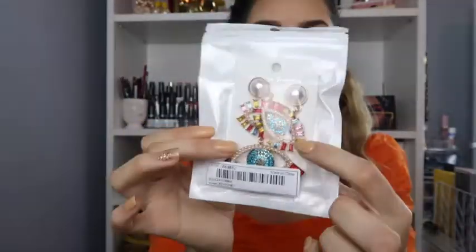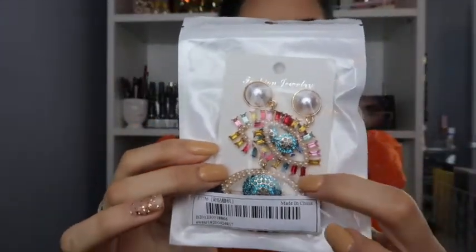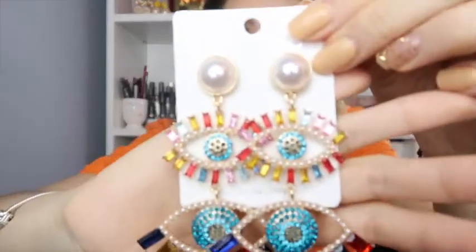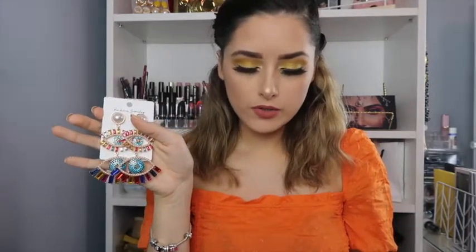The first ones really caught my eye — they look like little eyes and come in a whole bunch of different colors: pink, red, yellow, blue. They just look so pretty. The only thing about earrings I'm a little concerned about is the weight — hopefully they're not too heavy. Oh my god, they are so freaking gorgeous! I'm going to be telling you guys the prices too — these ones were $3.20.